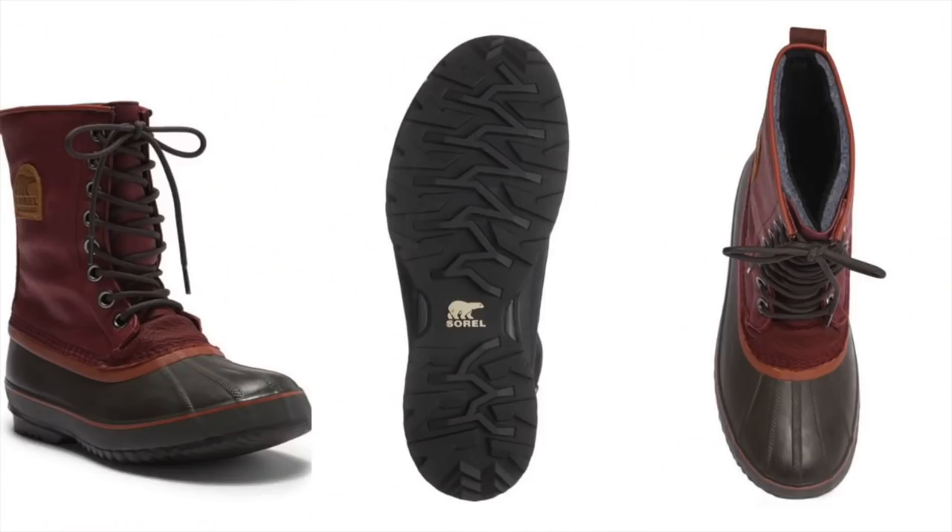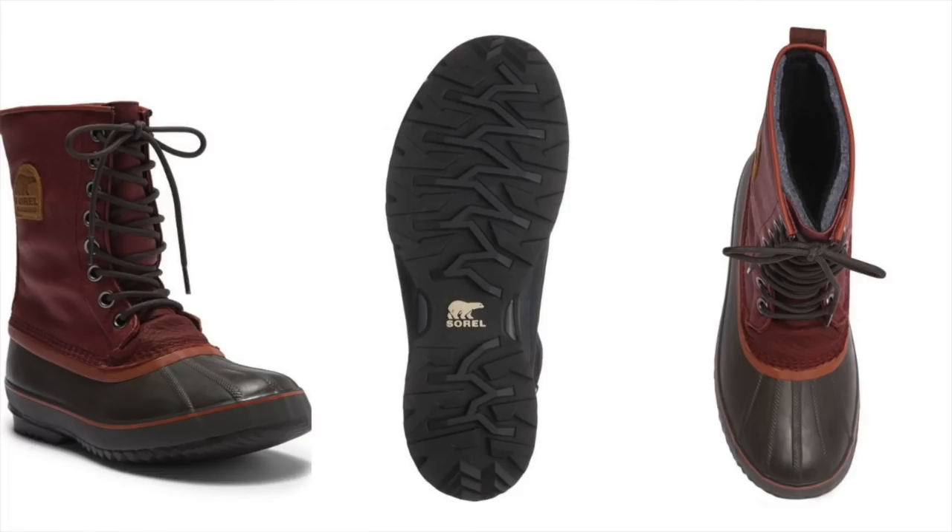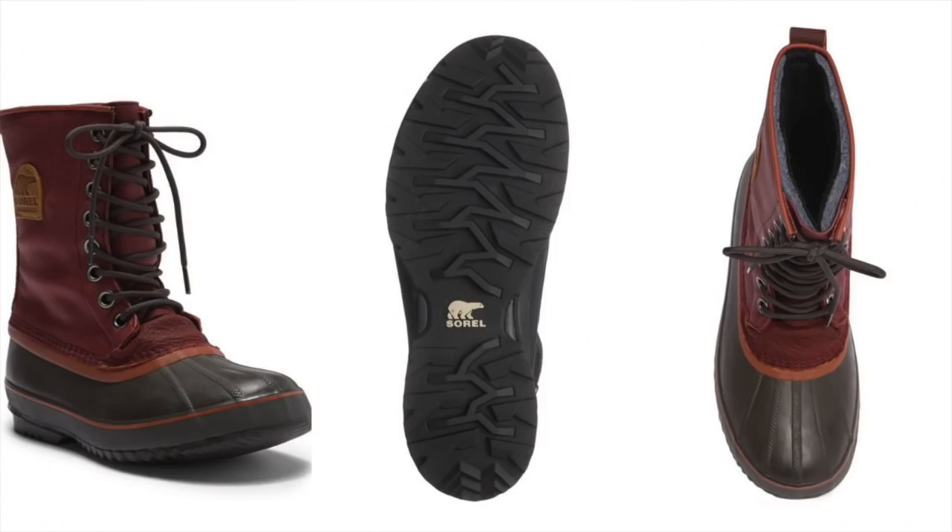Last but certainly not least on my list of the 10 best shoes under $100 for fall, we've got to have something that prepares you for inclement weather. That's the Sorel 1964 Premium Waterproof Boot. With fall comes rain, wet conditions, and nasty days — you definitely want a duck boot. This one features a round duck toe, lace-up vamp, contrast top stitching, a back pull tab, a removable sock, and a height of seven and a half inches for great coverage. And naturally, it's waterproof. At only $70, it's a definite steal and one you should grab for this fall season.